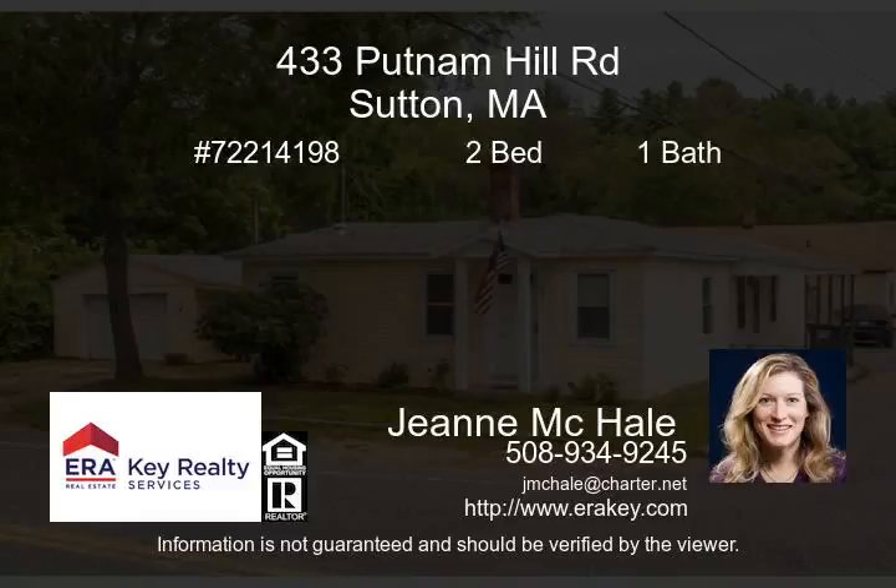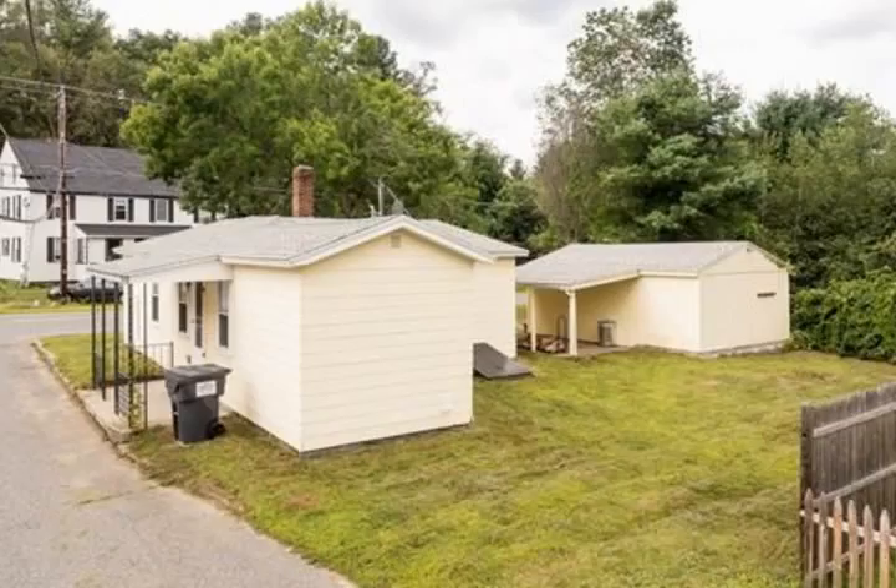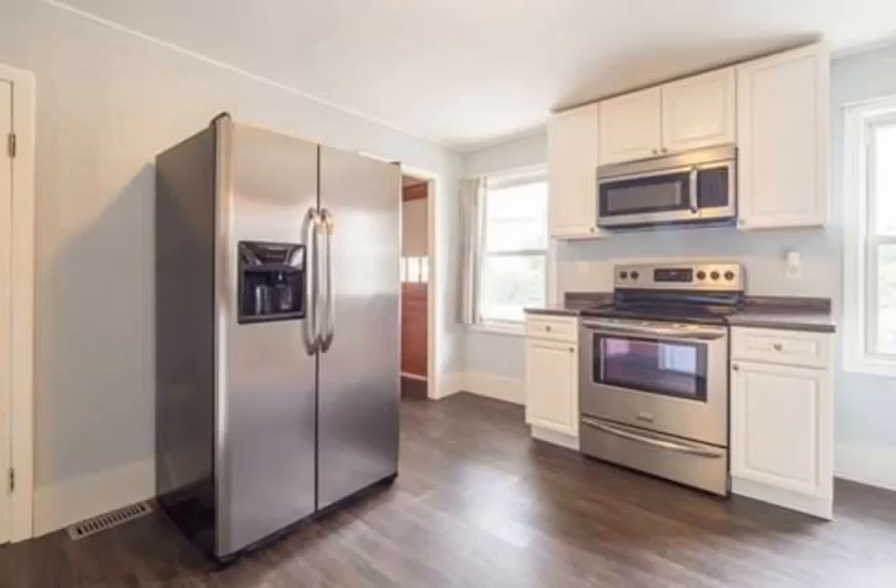Easy one-floor living in this well-updated ranch. Why rent when you can own? You'll love the open floor plan. Kitchen has newer cabinets, counters, and flooring. All stainless steel appliances included.